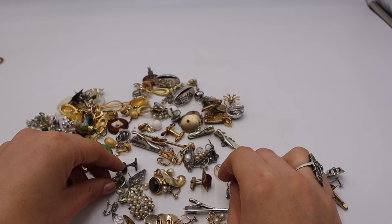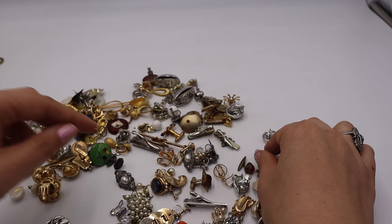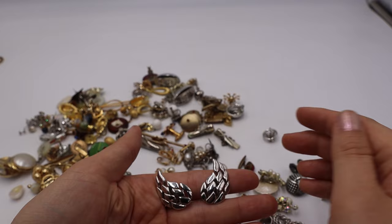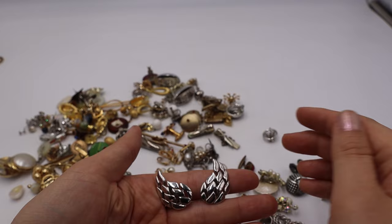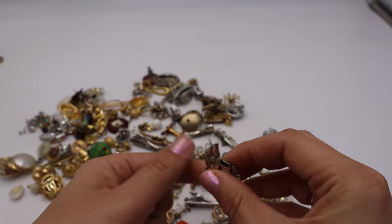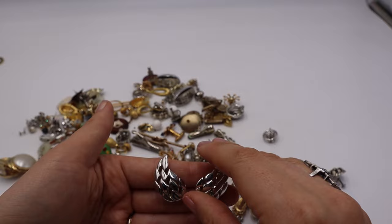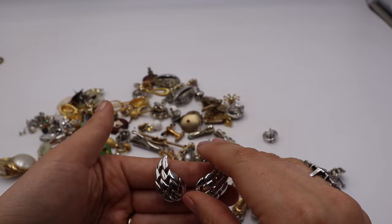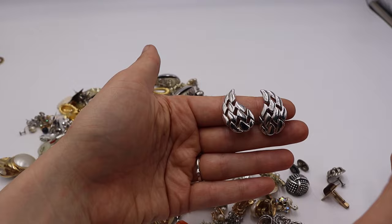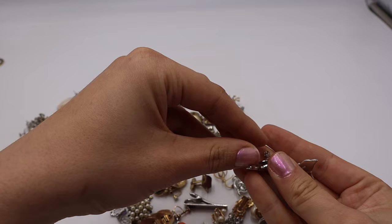Here we have a match — these look like angel wings. They do have some verdigris but these are Monet. Monet is a great classic bread-and-butter brand that sells well for me — and lately it's been doing really well in bundles, where people buy multiple Monet pieces together. These silver-tone earrings have a slow-closing clip, which is a nicer, more comfortable quality earring.